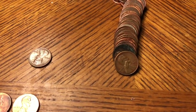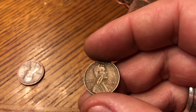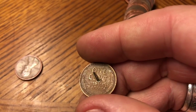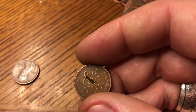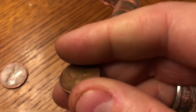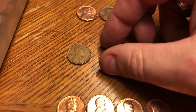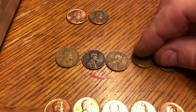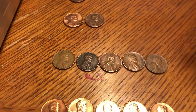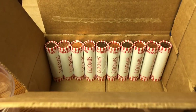Roll number 39 — we got ourselves another wheat cent and it is dinged up pretty good. 1951D — wow, that was punched pretty good, but we'll take it anyway. It's a 51, so put it right here in the middle separating the 40s and the 50s. That's five wheat cents — let's keep looking.